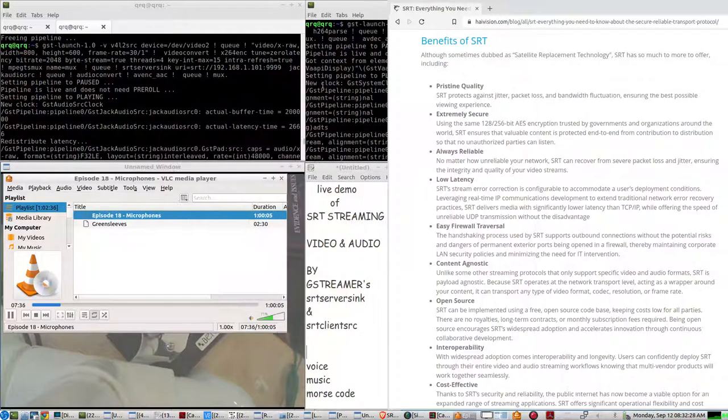You get a wider frequency response from the large diaphragm condenser mics — they're more sensitive, so they can represent reality better and sometimes enhance things, as opposed to a dynamic, which requires a bit more input.